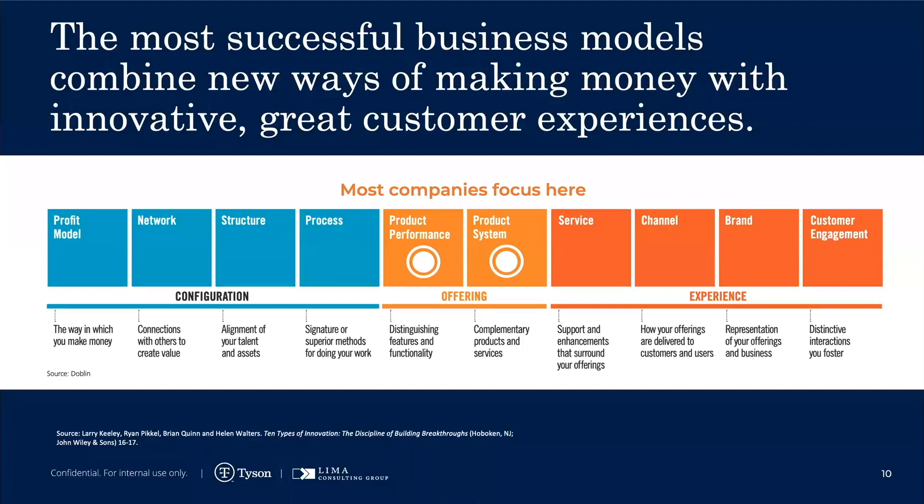If we take a look at the innovations that most companies generally start with, they are product innovations. Most companies will look at product performance or product system. I think even at Tyson we might have the term product innovation group.